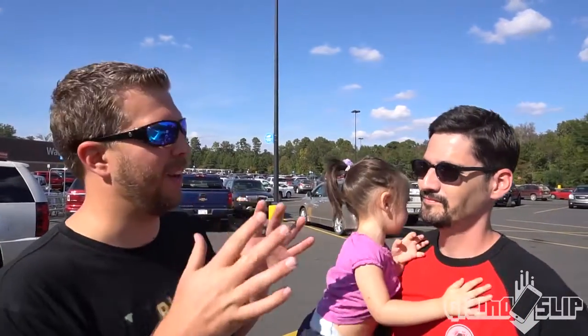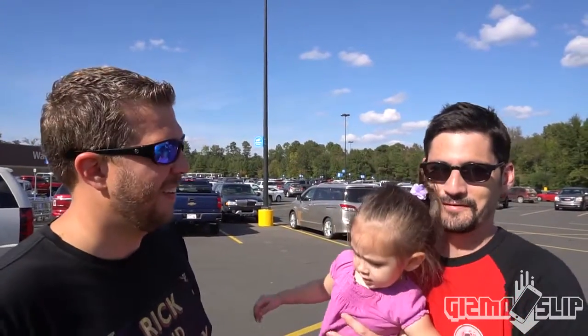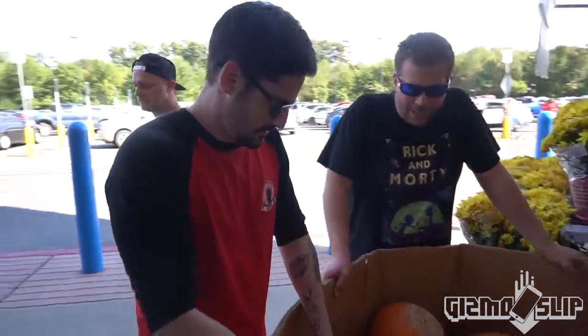We're gonna be putting an iPhone 7 inside of a pumpkin and then dropping it from hopefully 100 feet. I think it's gonna be a little less, so I think I'm actually gonna chuck this one up a little bit to get that extra however many feet we need. Let's see if it survives — that pumpkin drop is gonna be freaking epic. Let's get started.